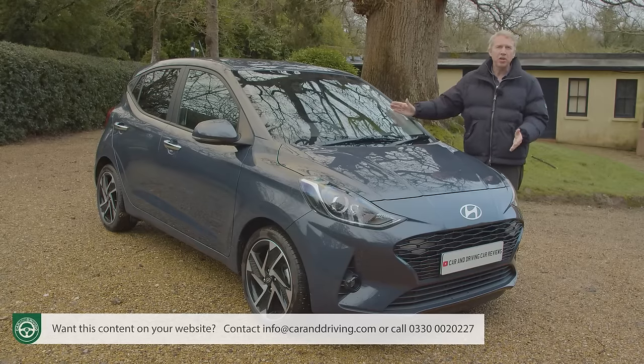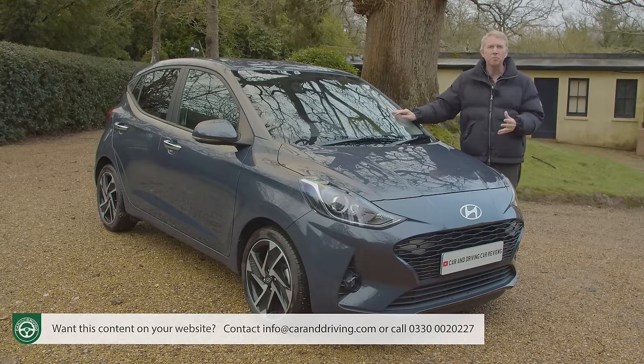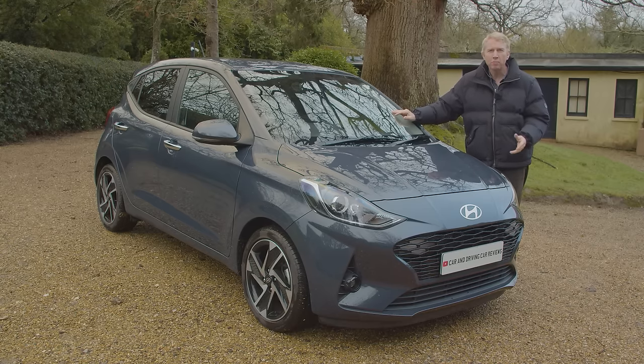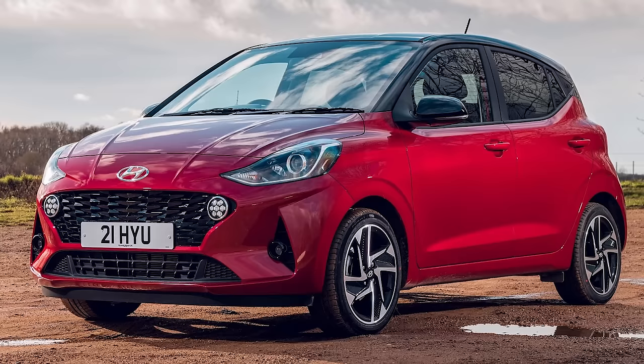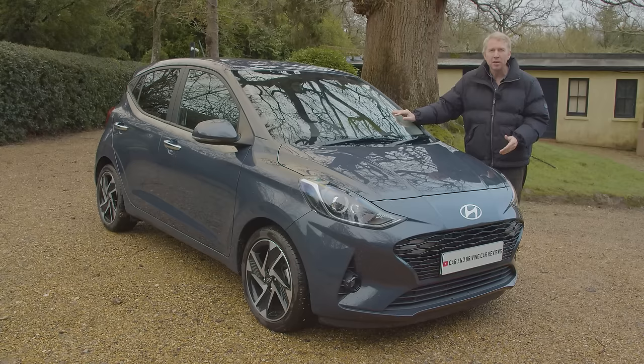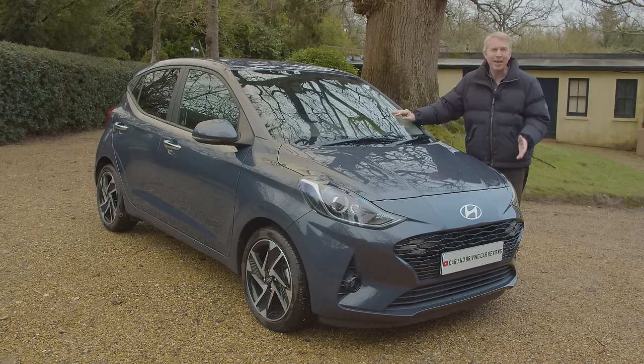It's the smallest category of car you could choose, but these days many brands just can't make models this small profitably add up. Hyundai though reckons it can, and to prove it launched the third generation version of its little i10 urban runabout back in 2019, then improved it further in mid-2023 to create the car we're going to look at here.